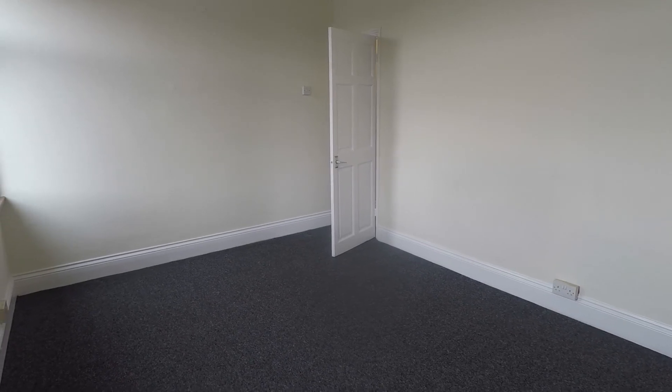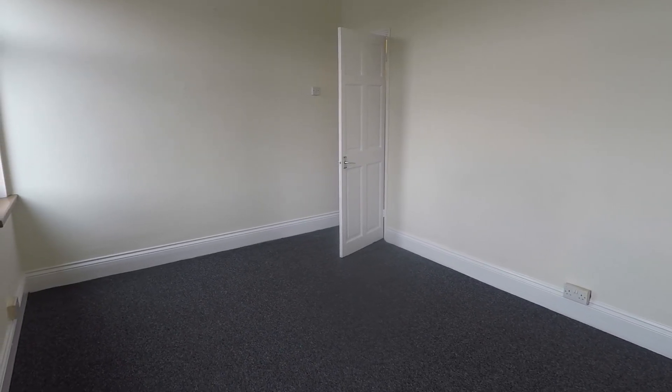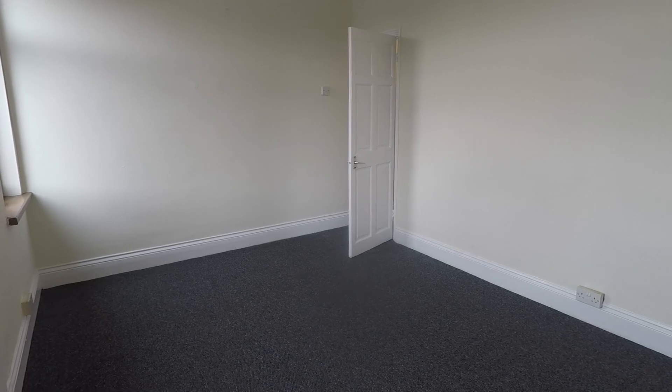This concludes our Pink Move video tour. If you're interested in viewing this property, please contact a member of the Pink Move team today to book an appointment.